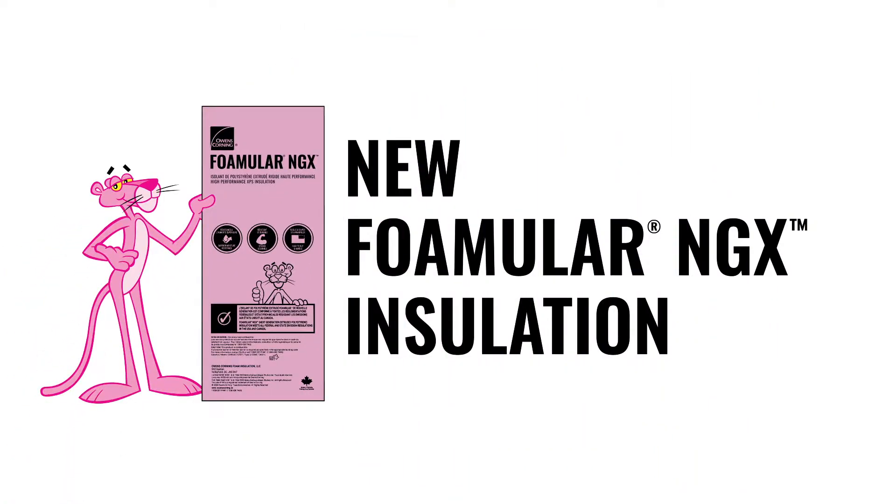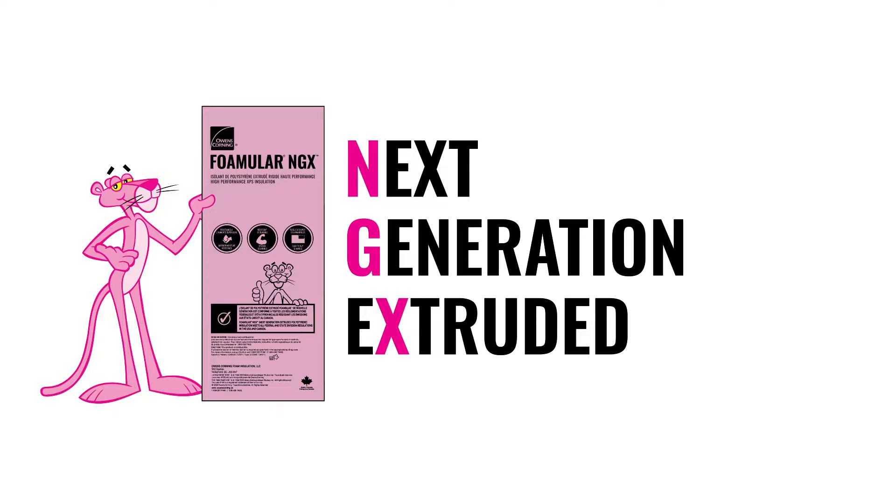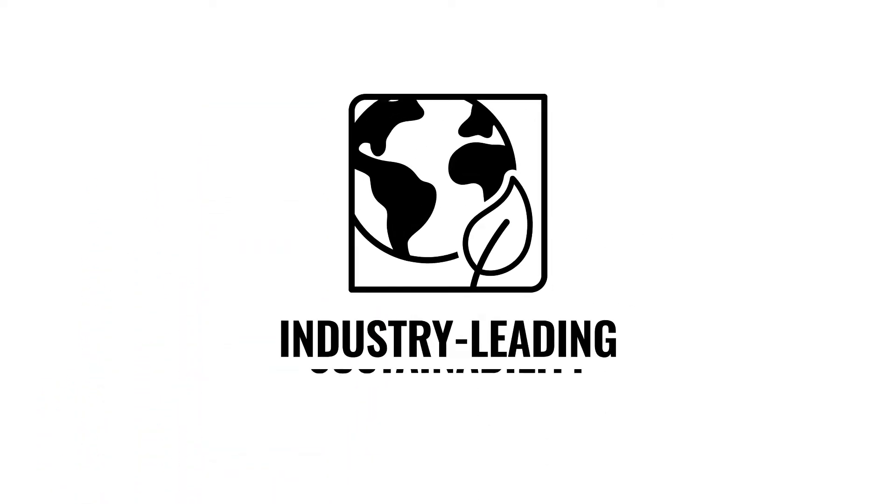FOMULAR NGX Insulation — FOMULAR NGX, where NGX stands for Next Generation Extruded — pairs the same great performance you expect from the FOMULAR brand with industry-leading sustainability.